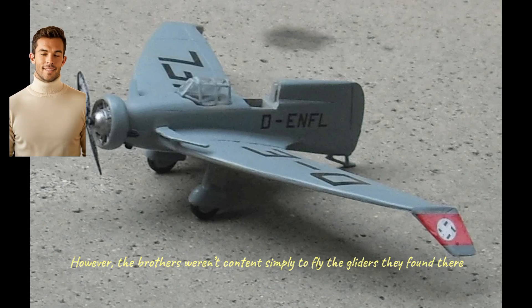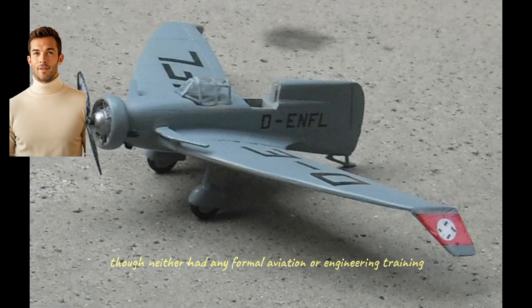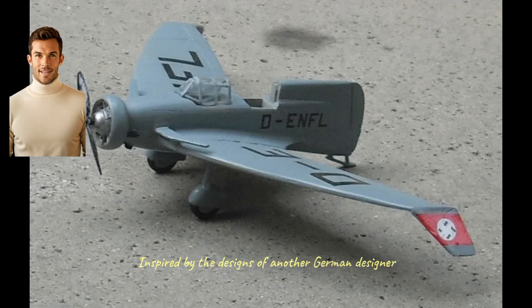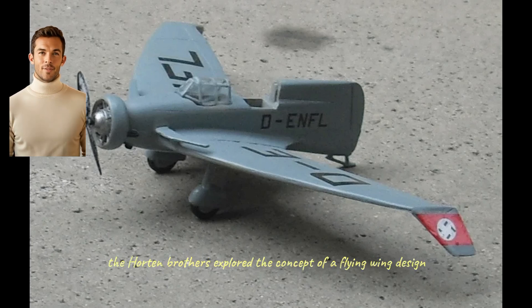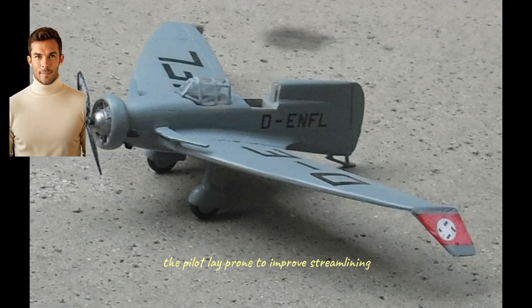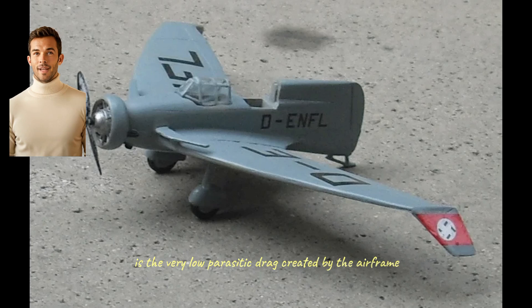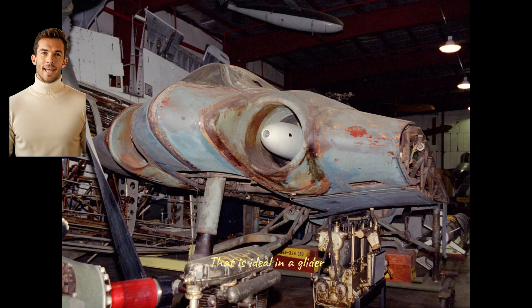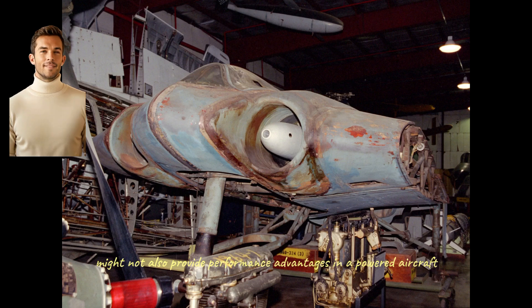The brothers weren't content simply to fly the gliders they found there. They also began to design and build their own radical new designs, though neither had any formal aviation or engineering training. Inspired by the designs of another German designer, Alexander Lippisch, who produced several tail-less delta gliders, the Horton brothers explored the concept of a flying wing design. Their first gliders were simply vast wings with no conventional tail, and in several early models the pilot lay prone to improve streamlining. These first gliders weren't easy to fly, but they did have very good performance. One of the advantages of the flying wing approach is the very low parasitic drag created by the airframe — ideal in a glider. But it wasn't long before the Horton brothers began to wonder if this approach might also provide performance advantages in a powered aircraft.